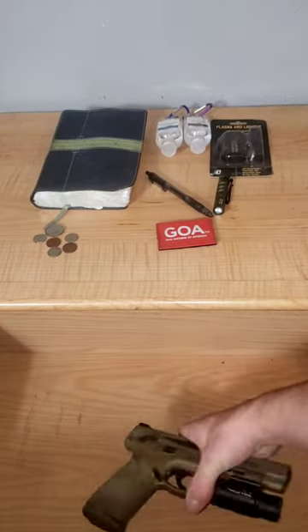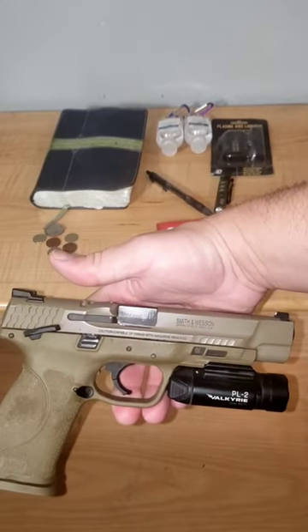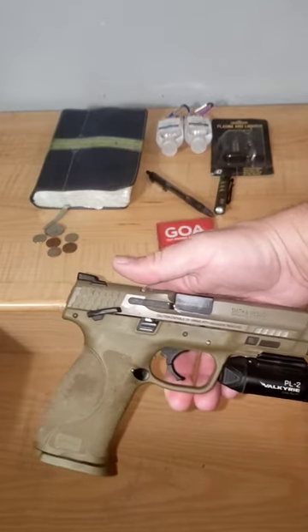Number 2: Smith & Wesson, 5-inch, 2.0 — great gun. I did have to send this back to Smith & Wesson for some reliability issues, but they fixed it. It's been a great gun ever since.